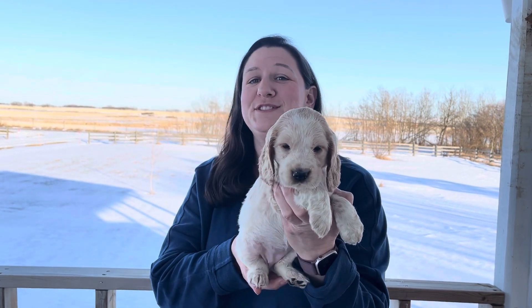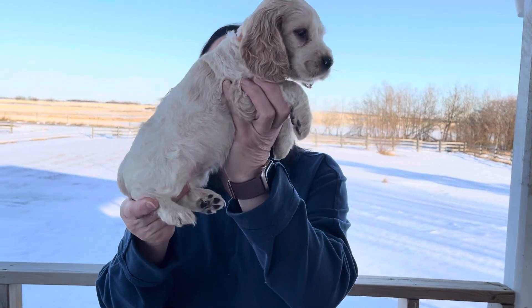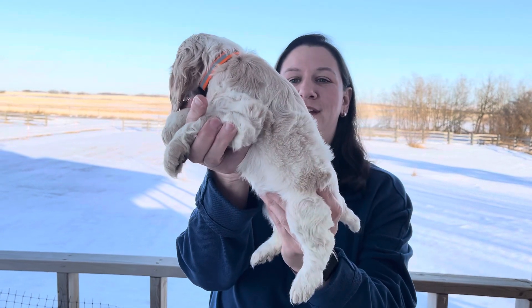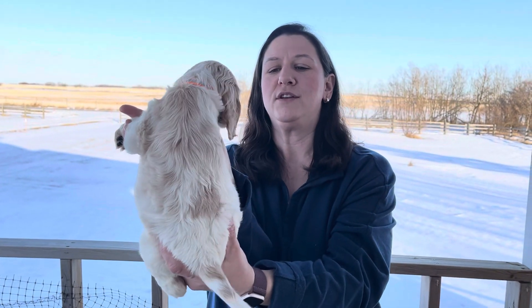This is the six week video for Baby Peach, one of our females. She's a purebred English Cocker. This is her on her right side, and then this is her on her left. And there's her back so you can get a good sense of the patchwork on her. And then here's her tummy.